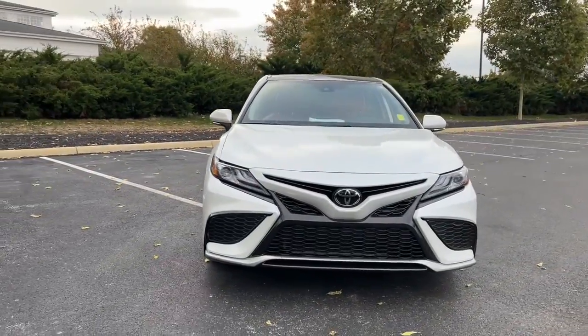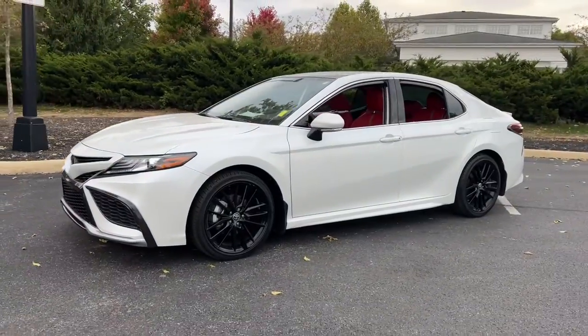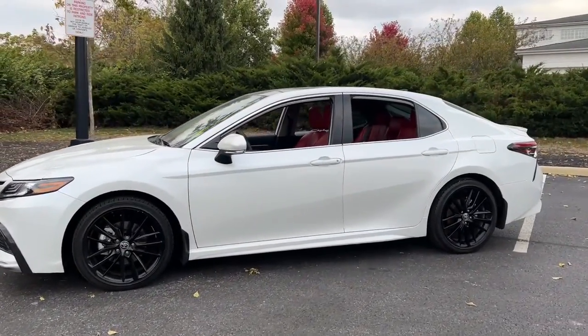Introducing the 2022 Toyota Camry. With less than 10,000 miles on the odometer, this vehicle provides excellent value.